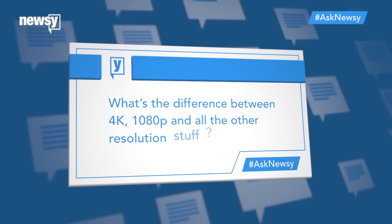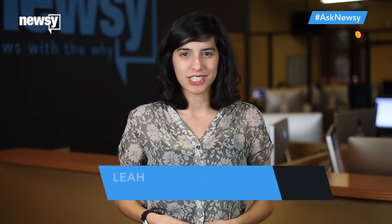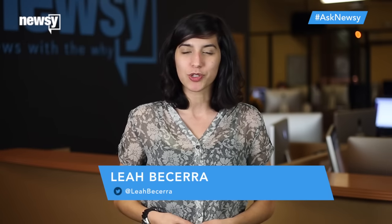Here's a question: what's the difference between 4K, 1080p, and all the other resolution stuff? This is a whole lot easier to explain with some visual aid, so let's just skip straight to that.